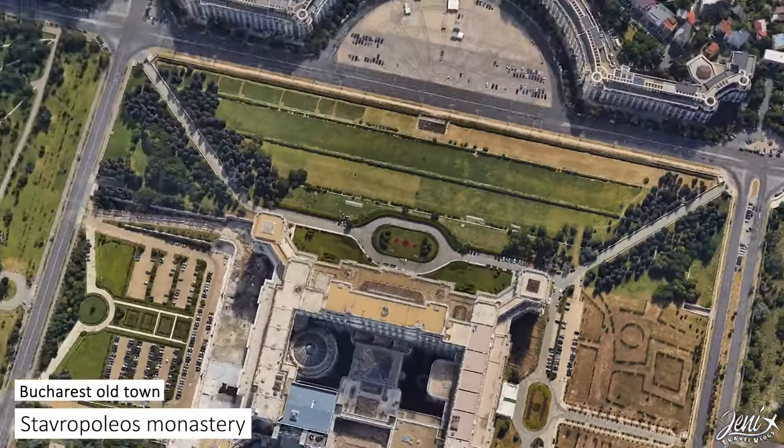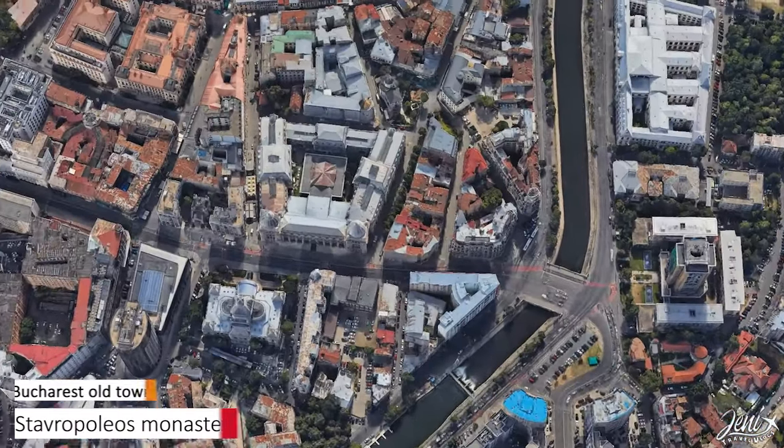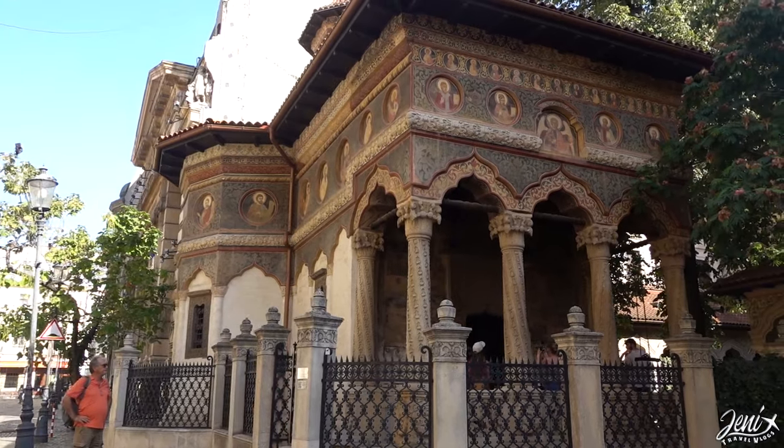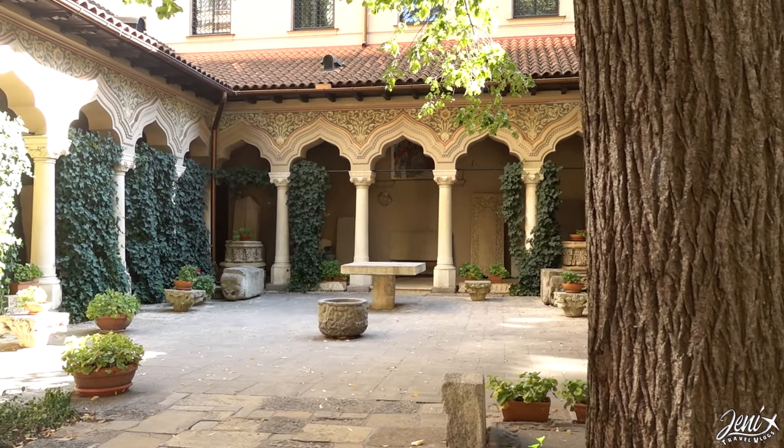A short walk across the Dâmbovița River takes you into the old town, where you can find beautiful streets with restaurants and unique landmarks. One of them is the Stavropol Monastery, which was built in the 18th century.